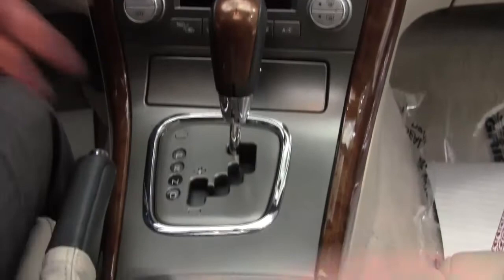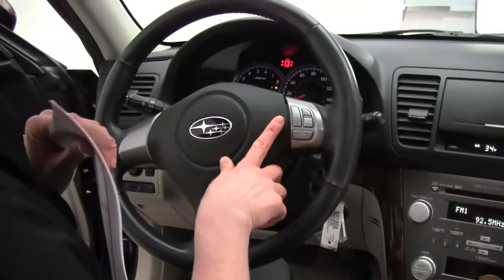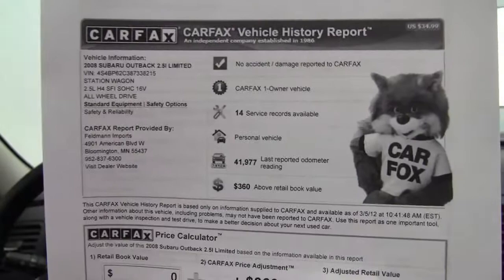Check out the upholstery — it's in great condition. It smells awesome, non-smoked-in vehicle. Cruise control. You can see this vehicle has 42,155 miles on it. Both sets of keys available. Here's your Carfax: no accidents or damage. This is a one-owner vehicle. Extensive service records are available.